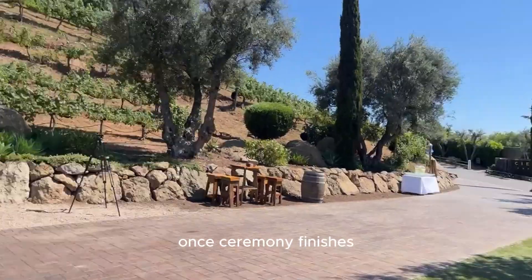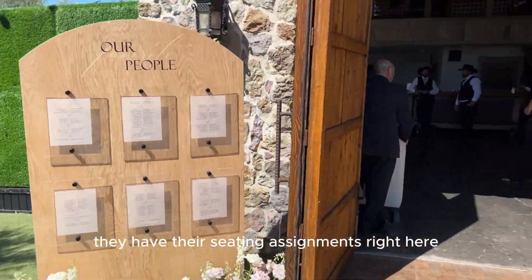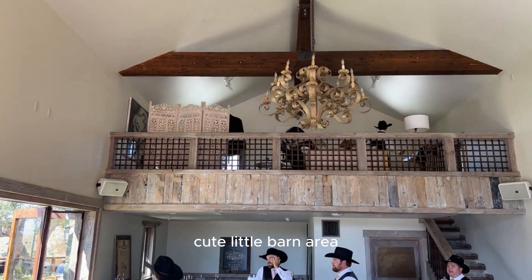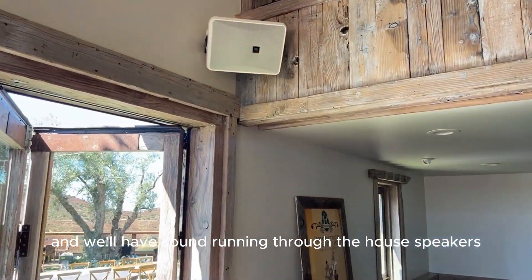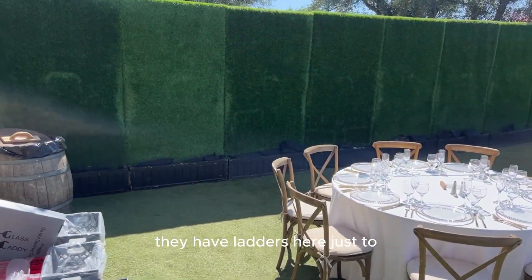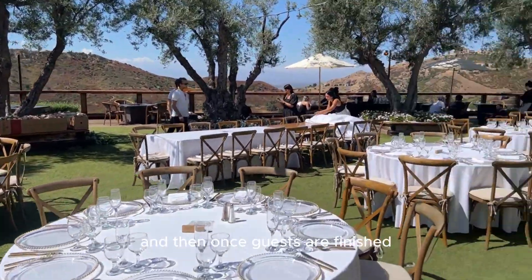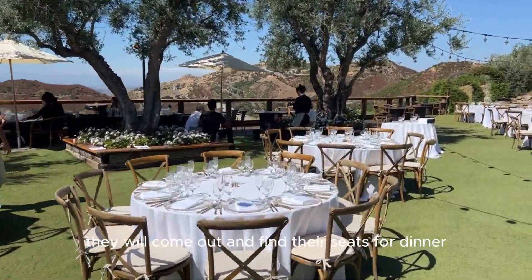Once the ceremony finishes, cocktail hour begins. They have their seating assignments right here. Guests will be able to step into this amazing little barn area where the bar is, and we'll have sound running through the house speakers — patched into house sound. They have lattice here just to separate the reception area, and once guests are finished with cocktail hour they will come out and find their seats for dinner.